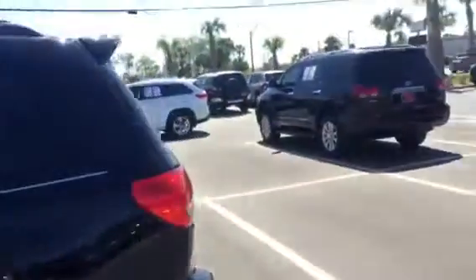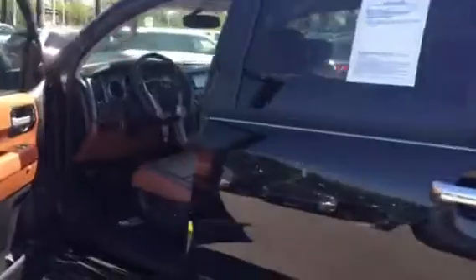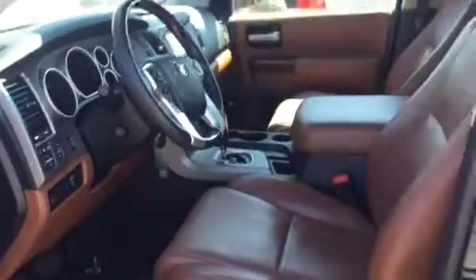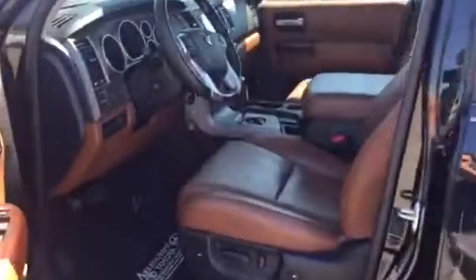On the Sequoias, we actually had three in stock. This is the Platinum, this is another Platinum — this is the black one with the Redwood interior — and there's a third one that's actually being shown right now that's pretty much identical to this one. I just wanted to show you that we do have a few of them in stock.